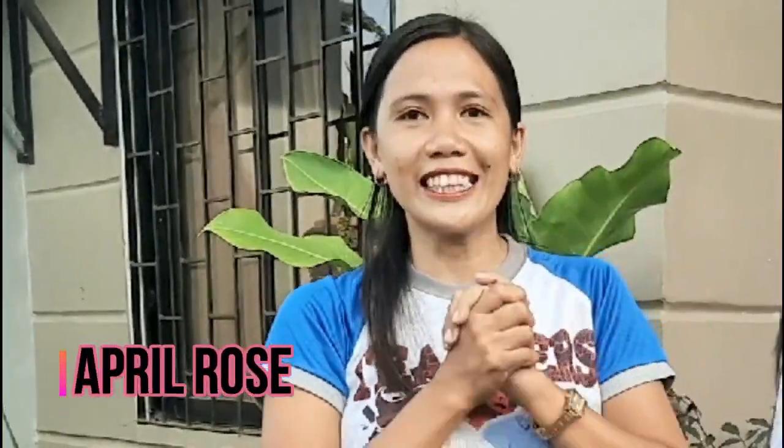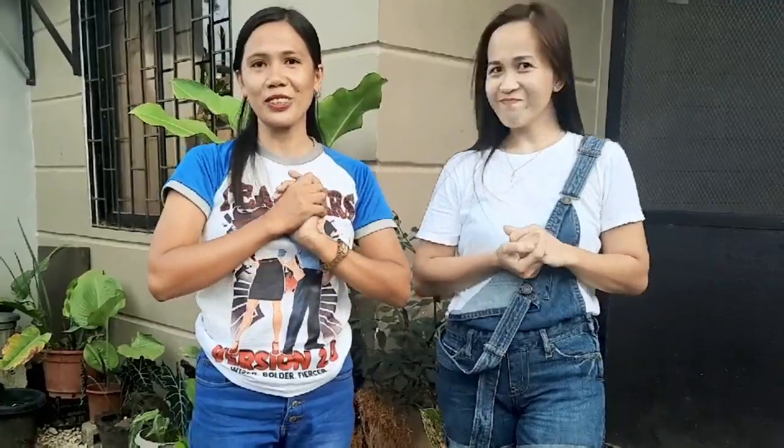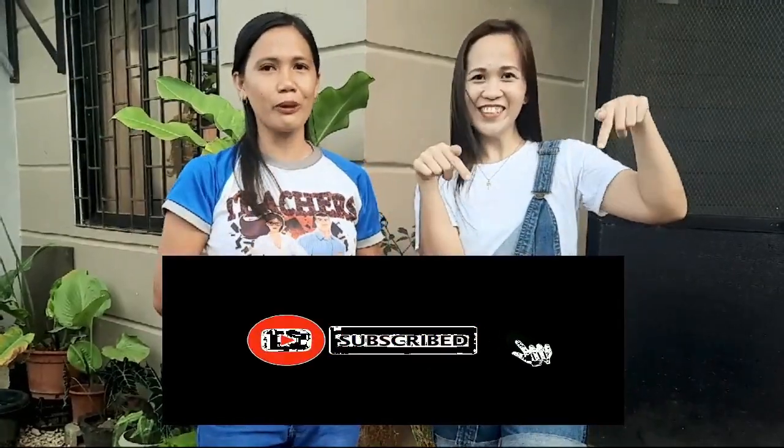Say hello to my friend Ms. April! Hi everyone! It's nice to be part of this episode. I hope that you will enjoy learning science with us today. If you are new to this channel, don't forget to subscribe, like, and hit that notification bell for more updates. Thank you Ms. April! We are here to share with our viewers one of the activities that we do every afternoon, and we will also share what are the basic physics behind this activity.